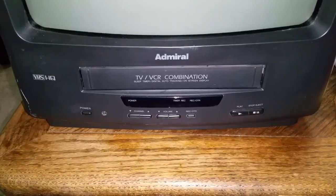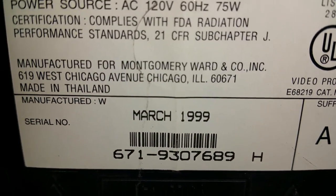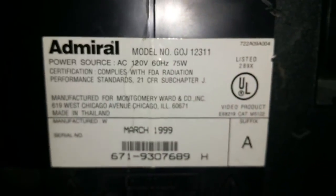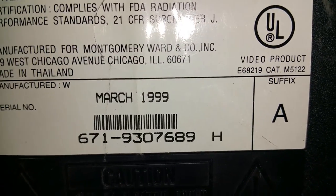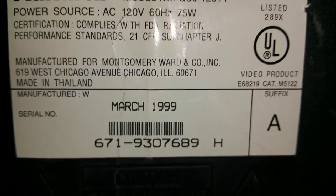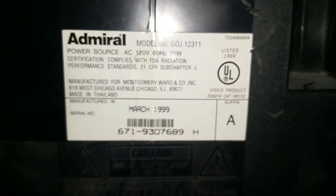This TV was actually sold by Montgomery Ward — they used to sell under the Admiral name back then. It was manufactured in Thailand. Looking at the back here: manufactured for Montgomery Ward Company, and the manufacturing date is March 1999, made in Thailand.